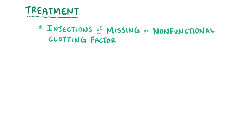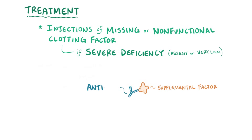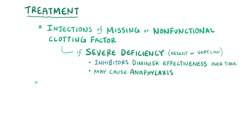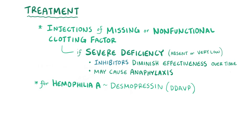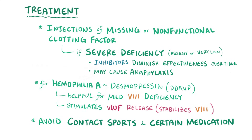Treatment for hemophilia A and B is usually done with injections of the missing or nonfunctional clotting factor. Unfortunately, if the patient has severe deficiency where intrinsic production of the factor is absent or very low, these supplemental factors can be seen as foreign by the immune system, resulting in the production of antibodies that try to eliminate the injected clotting factors, called inhibitors. Inhibitors diminish the treatment's effectiveness over time and can sometimes cause anaphylaxis, a severe allergic reaction. For hemophilia A, desmopressin (DDAVP) is helpful for patients with mild quantitative factor VIII deficiency, as it stimulates von Willebrand factor release from endothelial cells, which promotes stabilization of the residual factor VIII. It's also best for individuals with hemophilia to avoid contact sports and medicines that promote bleeding, like aspirin.